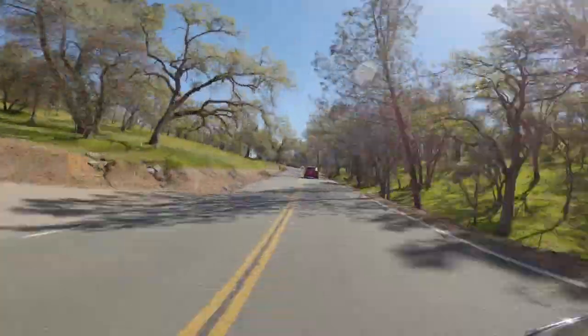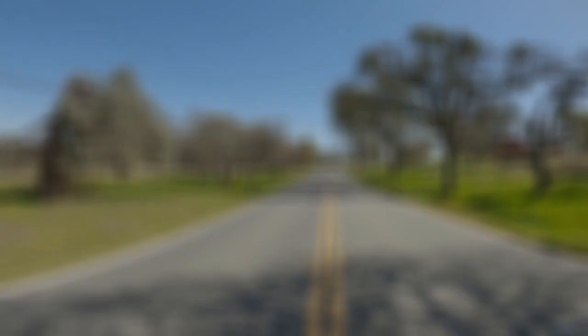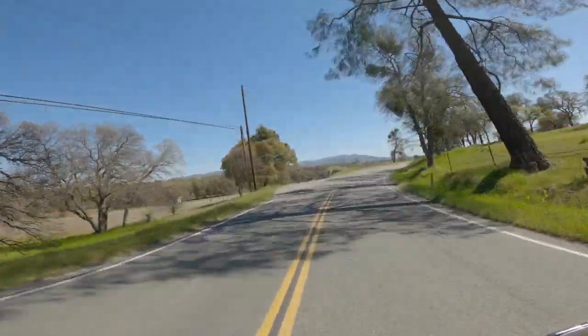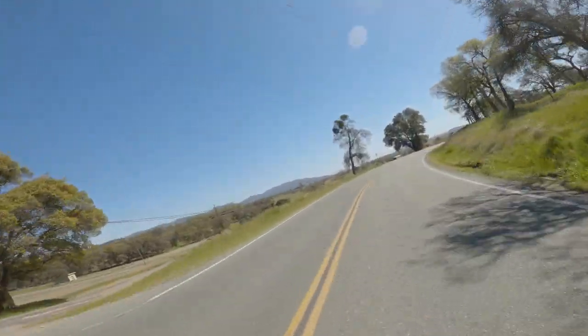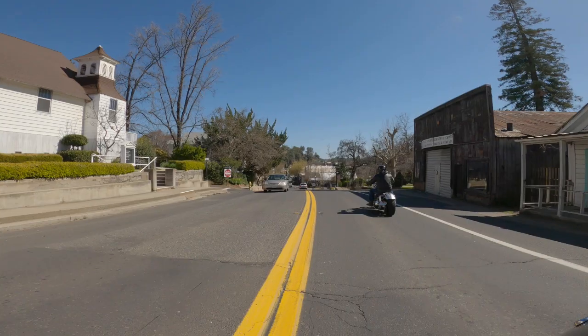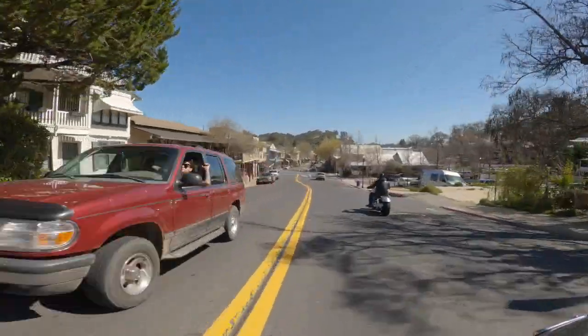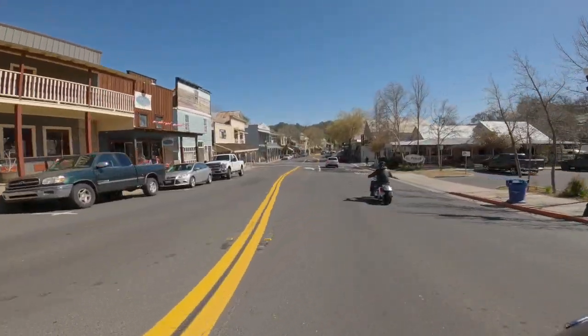Once you get away from the lake, you get amongst the trees and the green hills. It's a lovely drive back to Valley Springs. Here's a little footage of my friend riding out in front of me. At least you get a chance to see his bike, as he spent most of the day riding behind me.